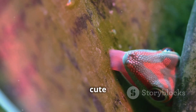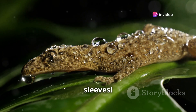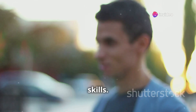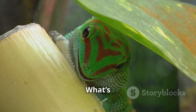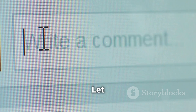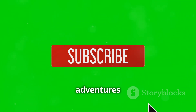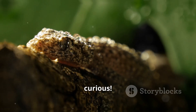Geckos are not just cute little lizards — they are nature's climbers with some amazing tricks up their sleeves. Next time you spot a gecko, remember all the incredible science behind its skills. If you enjoyed this video, please give it a thumbs up and share it with your friends. What's your favorite fact about geckos? Let us know in the comments below. Don't forget to subscribe for more exciting adventures in nature. Until next time, keep exploring and stay curious.